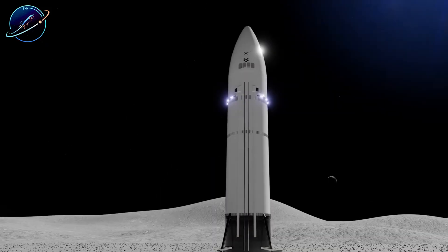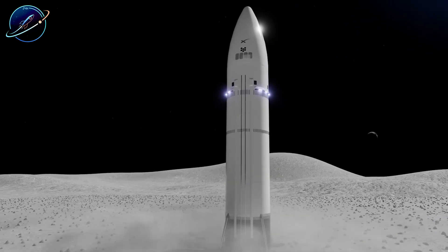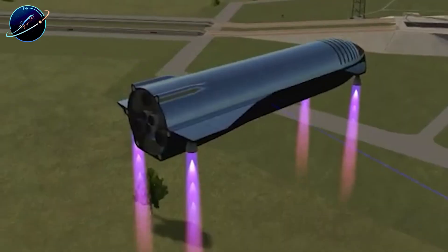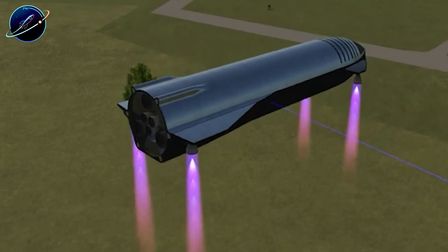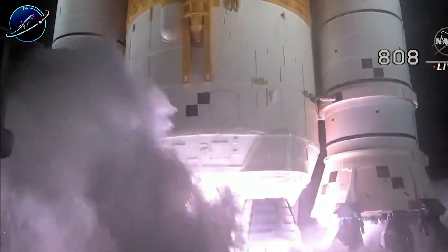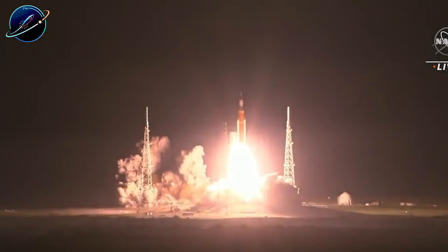But the space community couldn't let it go. Online forums exploded with variations of the concept. One viral animation showed a Starship equipped with four side-mounted Raptor engines, allowing it to rotate mid-descent and land horizontally like an aircraft. The idea gained traction because it seemed to solve real problems. Or did it?